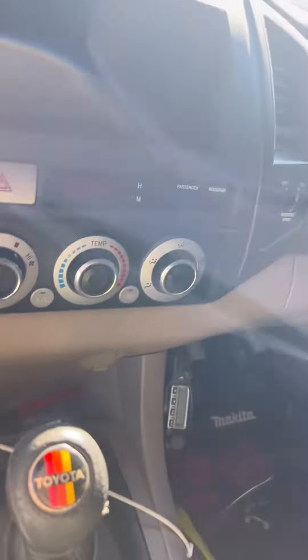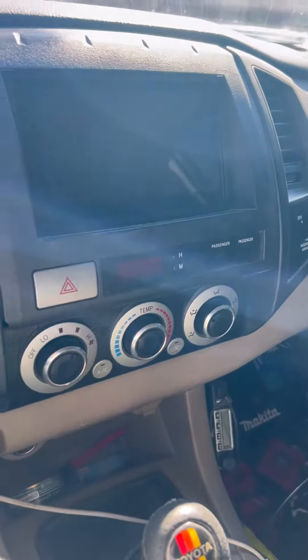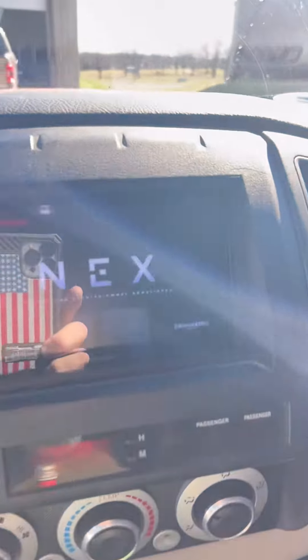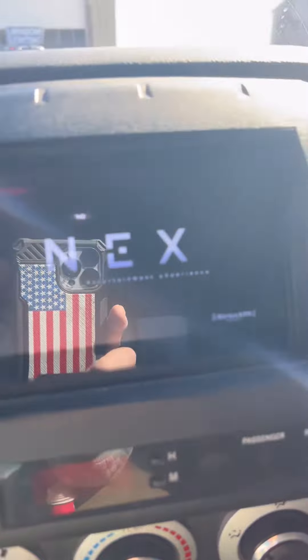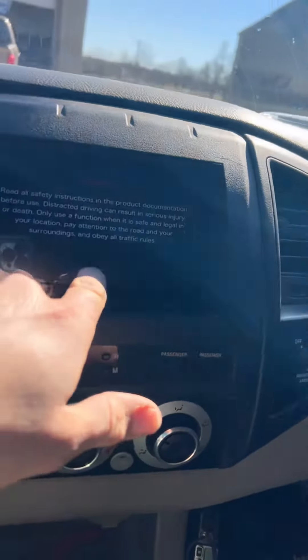Alright guys, this is a Pioneer — we've added this Pioneer radio. We're going to turn the power on and let it power up. This is an NEX, and as many of you know, the NEX is one of their top units. And of course we added that camera.